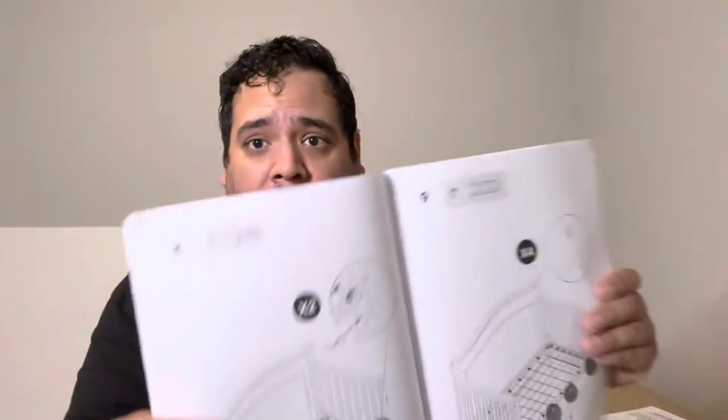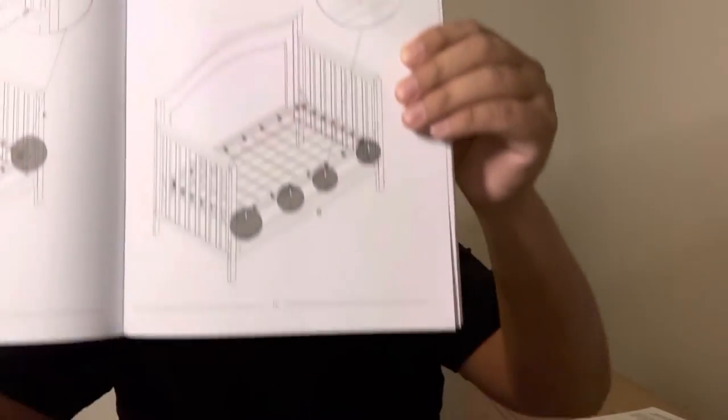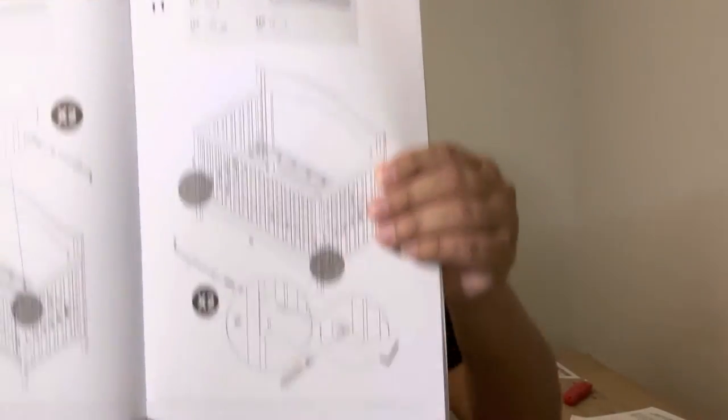Most of the time you can find a PDF version online, but if you're looking at a review, it might already be helpful that it's here. We did get the gray version — that's going to be the color of a lot of our stuff. We're going to get started with step one.